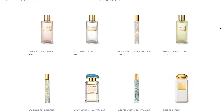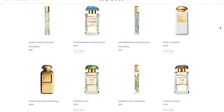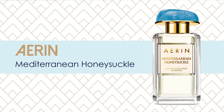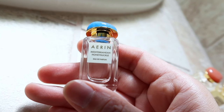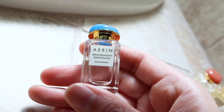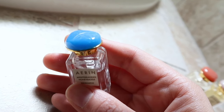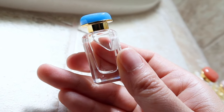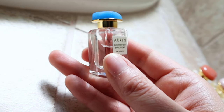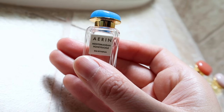Mediterranean Honeysuckle is my personal favorite of all that I've ever tested there. I love the bright blue stone on top, and if it reminds you of Greece, that is exactly what this perfume is meant to do. This smells like honeysuckle, grapefruit, Italian bergamot, mandarin oil, lily of the valley, and gardenia. It sounds like a lot in there, but trust me, it smells really good. It's really floral yet it has a citrus vibe and it's just not overpowering.